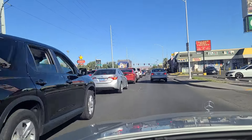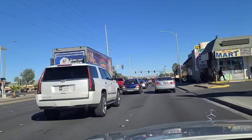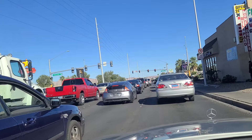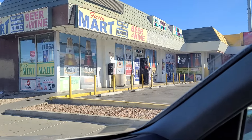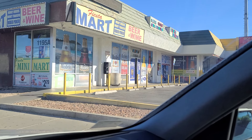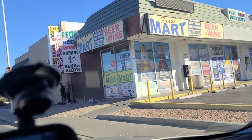Approaching the light here at Maryland Parkway, which is a major north-south. You can see a payphone out in front — a relic from bygone days.